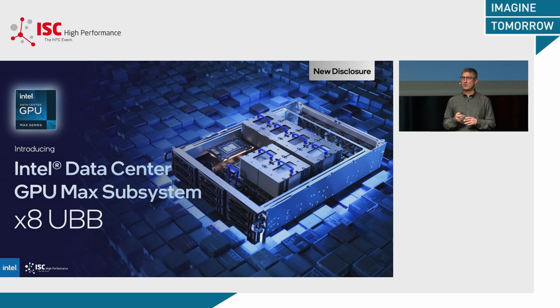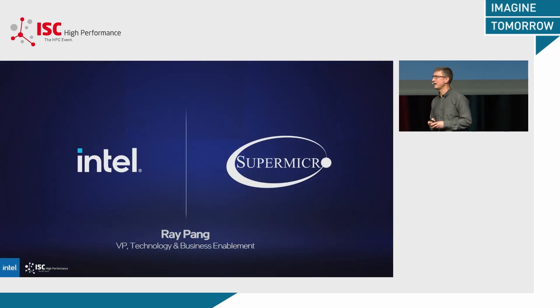We've launched with our OEM partners and brought out more broadly in the marketplace a few different configurations of the Max GPU — PCI Express cards, a x4 system or UBB system. I'm very pleased to announce that we also have a x8 configuration that will be soon available in the marketplace, highly tailored to AI deployments. I'd love to introduce Ray Pang from Supermicro to walk us through their platform.